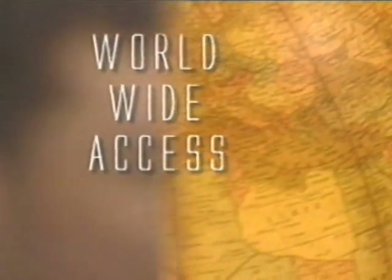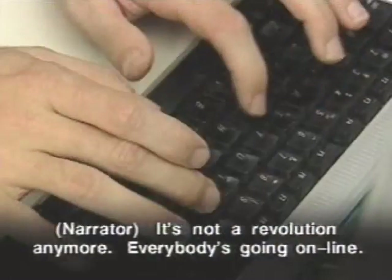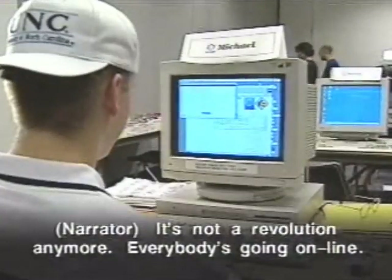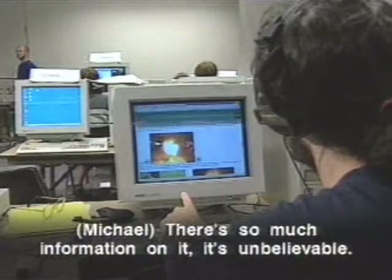A woman's hand turns a globe. Worldwide access. It's not a revolution anymore. Everybody's going online, like students. There's so much information on it, it's unbelievable.